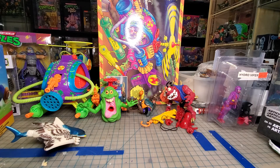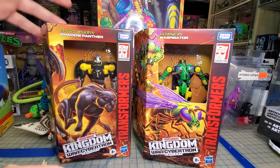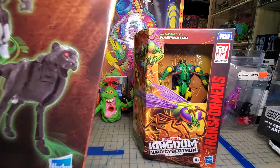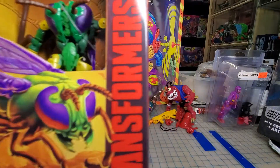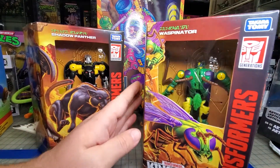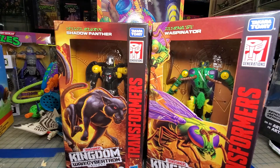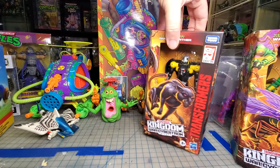I just picked these up tonight at Walmart: Waspinator and Shadow Panther. Shadow Panther is supposed to be a Predacon. I really really like this Waspinator — this might be my favorite Waspinator they've made. Hopefully I'll get my hands on a second one to open up. They had a second Shadow Panther but I have no interest in opening one of those since it's just a repaint. I still haven't opened any of them yet to be honest.